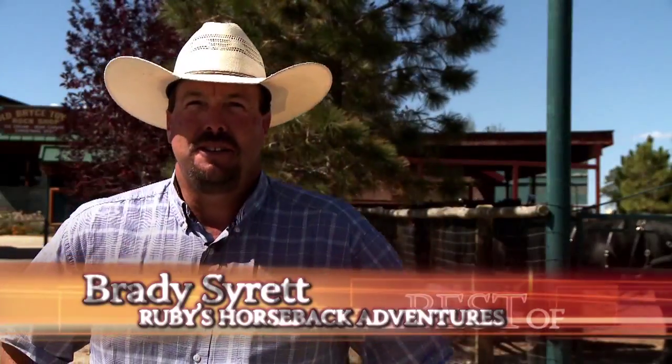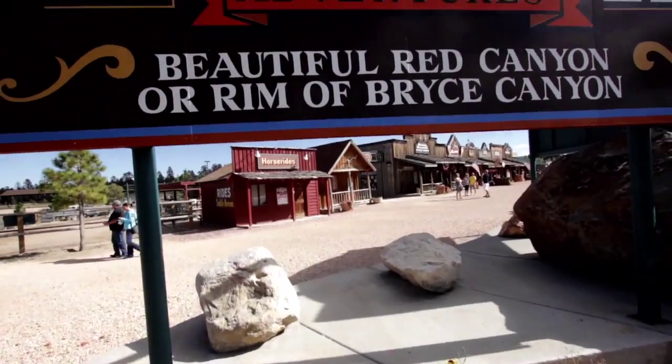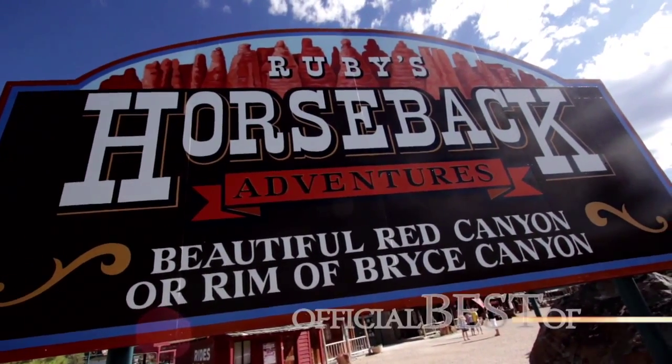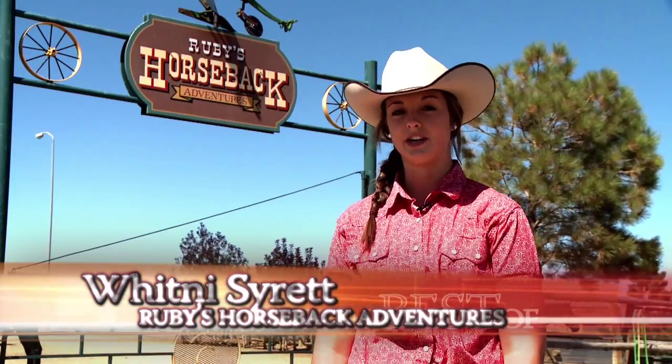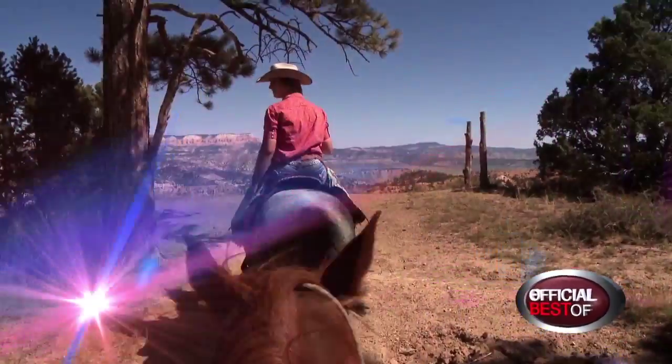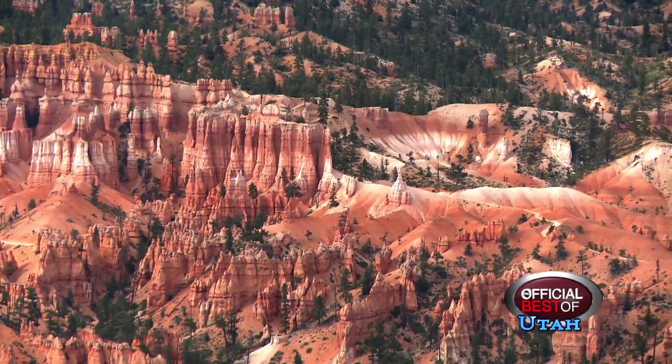My name is Brady Syrett. I'm the manager of Ruby's Horseback Adventures here in Bryce Canyon, Utah, located right at the entrance of Bryce Canyon National Park. We've been in operation for 16 years doing horse rides. We do an hour-and-a-half ride to the rim of Bryce Canyon, and we also do multiple rides down on the Dixie National Forest down in Red Canyon.